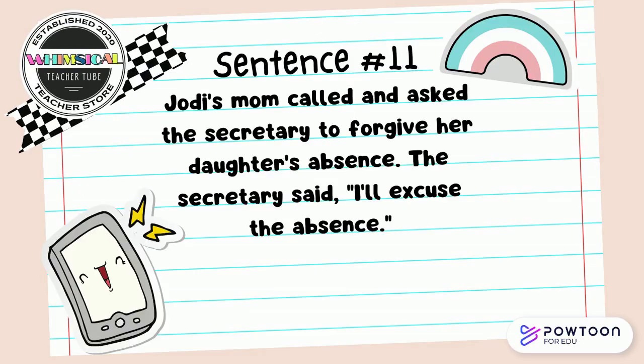Jodi's mom called and asked the secretary to forgive her daughter's absence. The secretary said, I will excuse the absence. Discuss the synonym pair in the sentences with your partner.